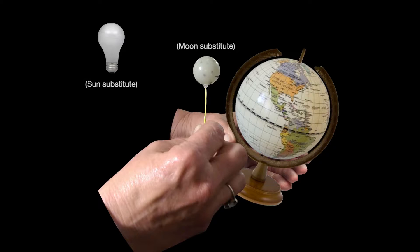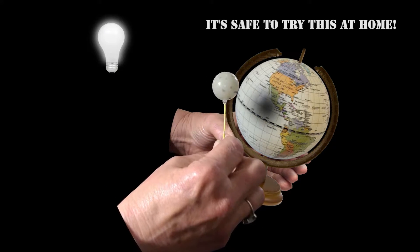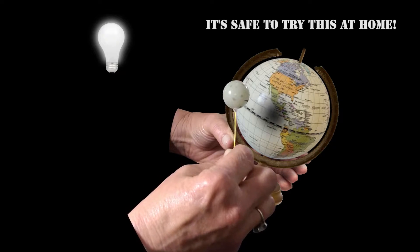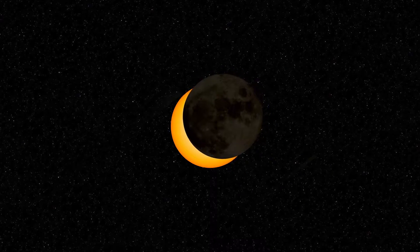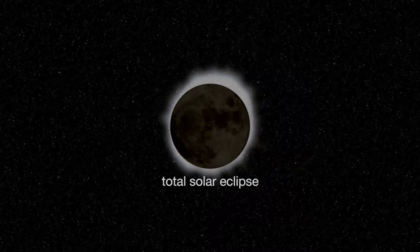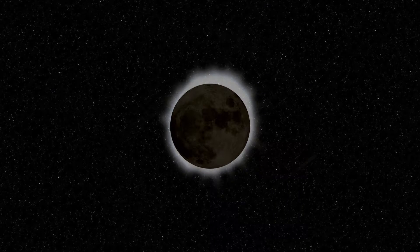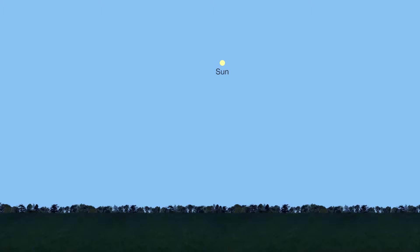Solar eclipses occur when the new moon passes between Earth and the sun, and the moon casts a traveling shadow on Earth. A total solar eclipse occurs when the new moon is in the right position to exactly cover the sun's disk. This will happen next month when the new moon will completely block our view of the sun along a narrow path from Oregon to South Carolina.